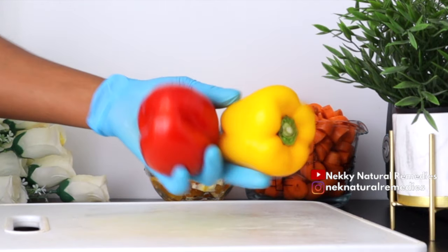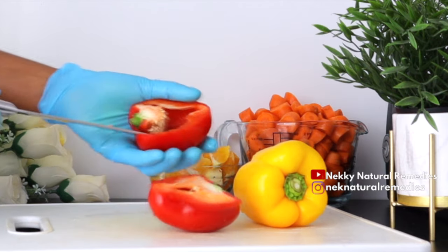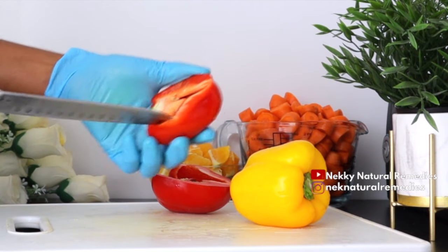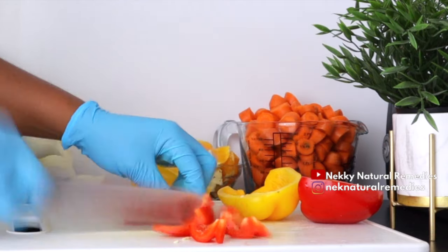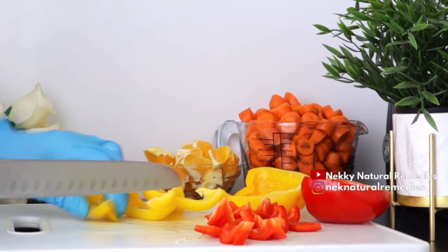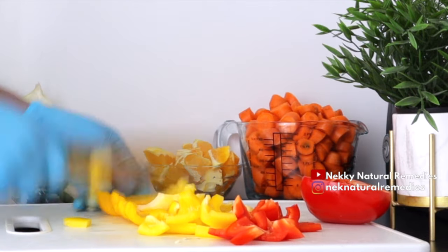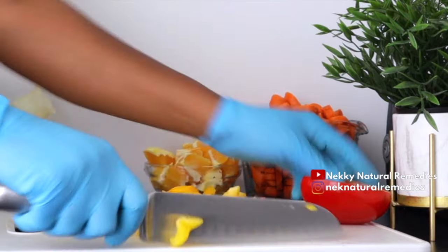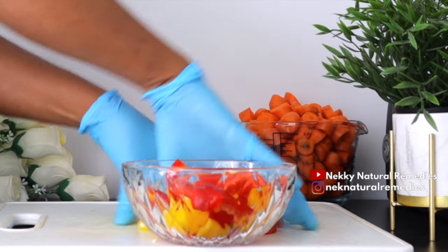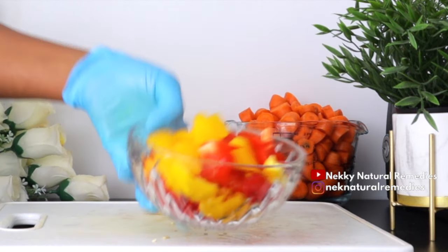After the orange, the next ingredient we have here is bell peppers. I'm making use of the red and yellow ones — you can go ahead with just one color. Bell peppers give you the most vitamin C per calorie, which is good for the blood vessels in your eyes, and science suggests it could lower the risk of getting cataracts. You can choose to juice it with the seeds inside, but I choose to remove the seeds because I don't like the taste — though it is also healthy if you want to add them.